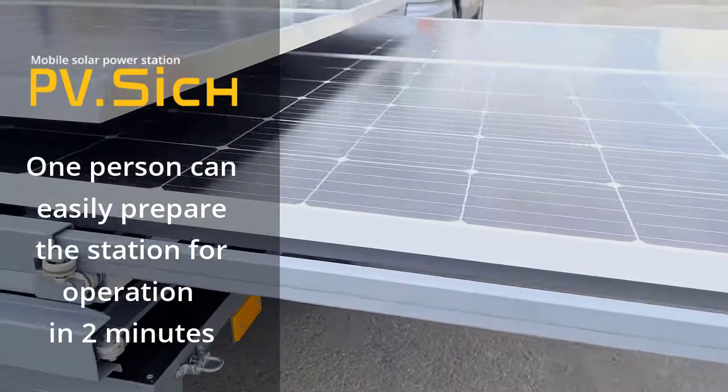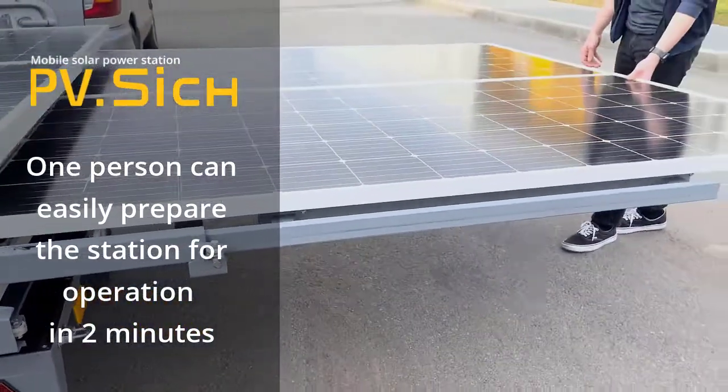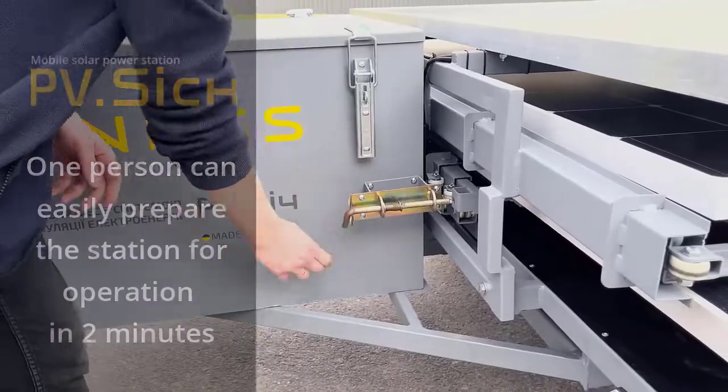When the station is connected to the grid, the devices are powered from solar energy and the grid without discharging the batteries.